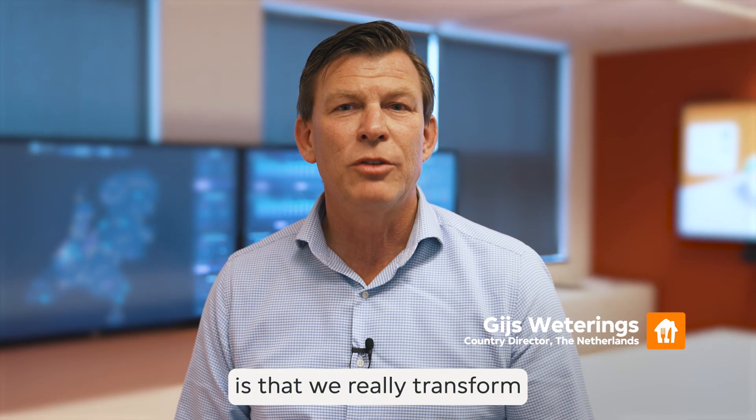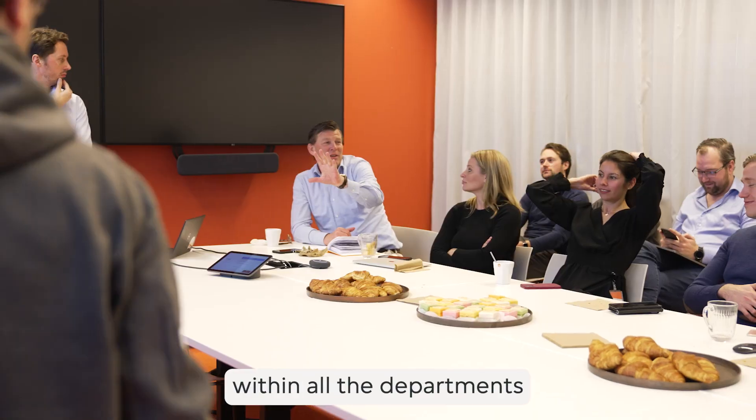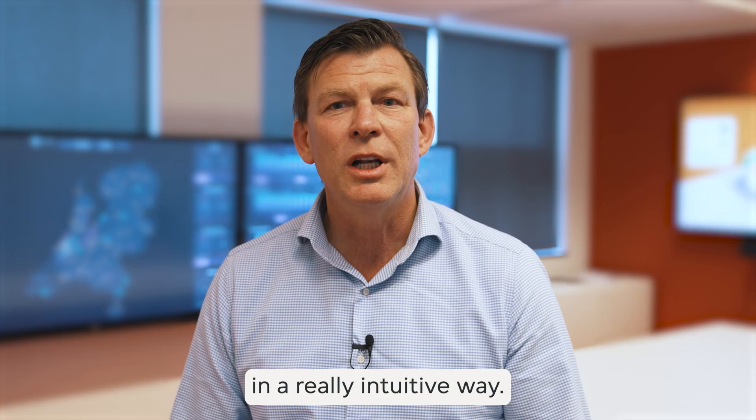What makes it special is that we really transform fresh data into actionable insights which we can use within all the departments in a really intuitive way.